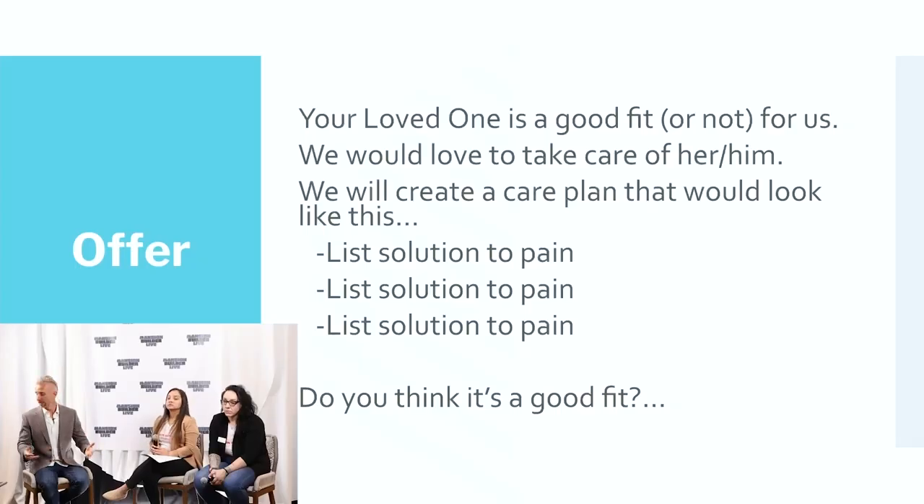We're solving both sides of the pain here. On the next slide, we're really transitioning into our offer. I like to have just a very low pressure, very chill offer. And assuming that their loved one — that we've been talking about for 30-plus minutes — is a good fit, I'd say something like this.